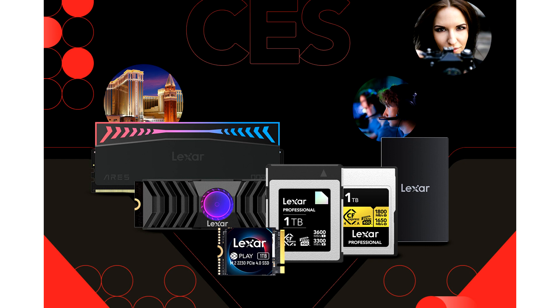Lexar will also show its blazing fast gaming DRAM, the Ares RGB DDR5, which clocks in at 8400 MT/s with timing as low as CL40.